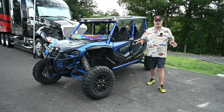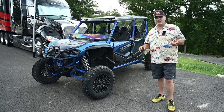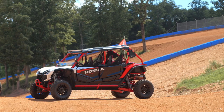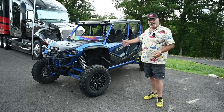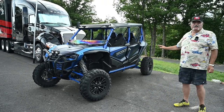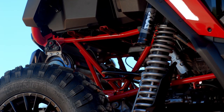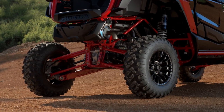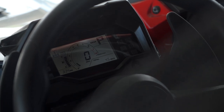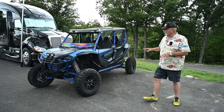Let's start off with a quick walk around on this Talon 1000R. The Talon was actually born in 2019 as a two-seater. Then, as time went on, it got stretched to four seats and they added various items to it. And now we have the R. The R primarily has to do with more suspension, wider track, and upgraded things such as the power steering and various other features that reduce fatigue when you're beating on this thing all day long.